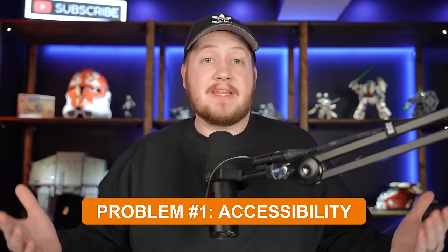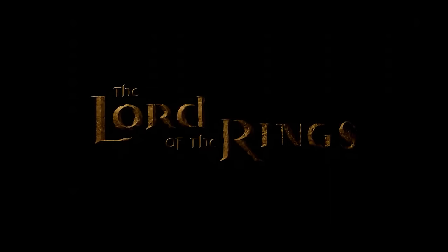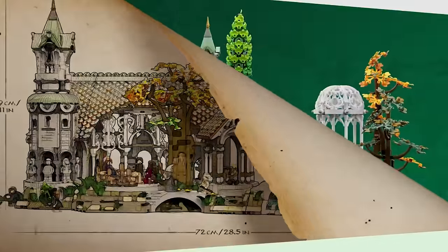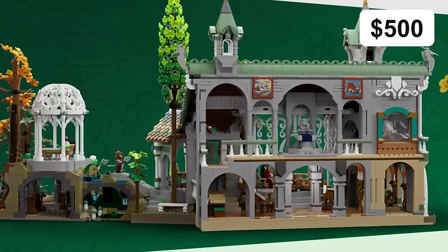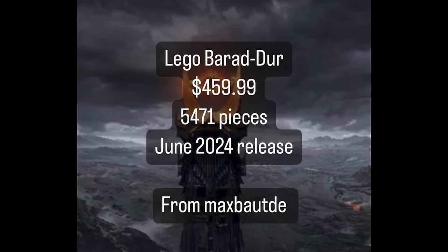The prevalence of Lego sets with high price tags has made many themes so expensive that they are simply inaccessible for a large portion of the population. For example, if you're a fan of Lord of the Rings, your only option for a set that's in production is to spend $500 on the 18 plus Rivendell set. I think this may have been the best designed set of 2023, but I haven't bought it yet because of how expensive it is. The next rumored Lord of the Rings set is a similar price.